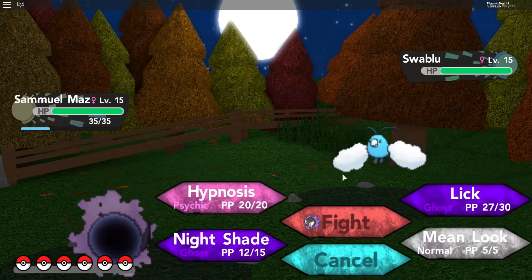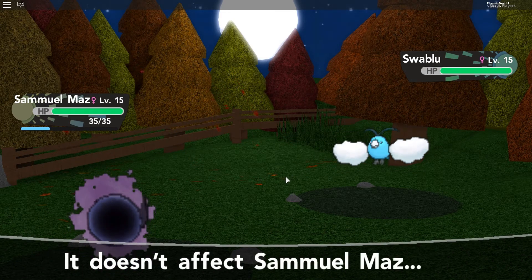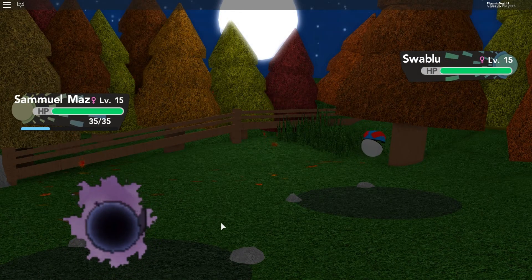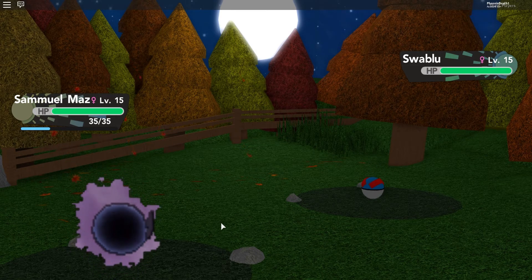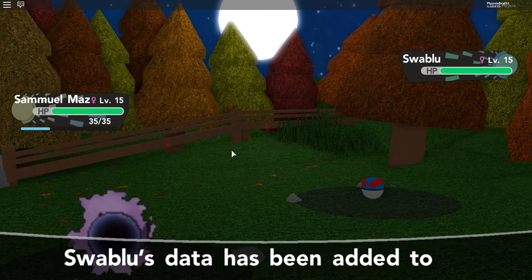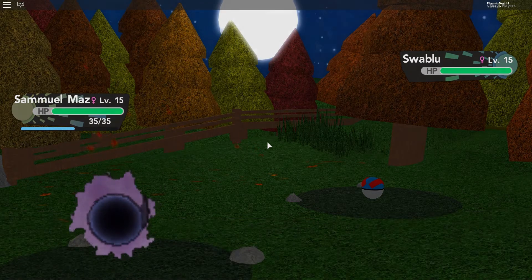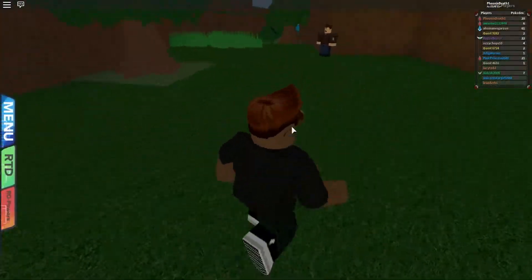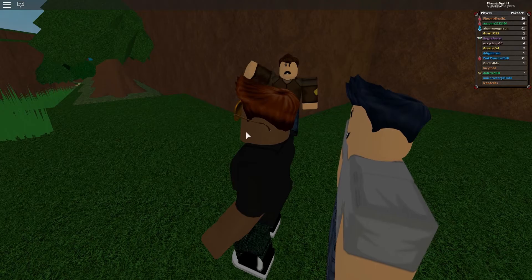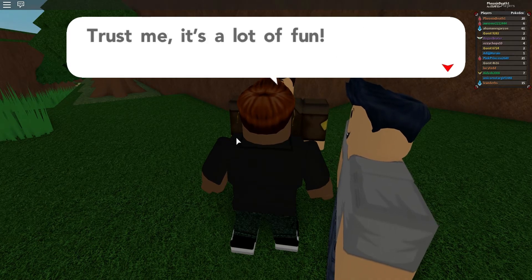Oh, Swablu! Maybe I should make that my Flying type — I could get an Altaria, that'd be pretty cool. None of my abilities affect it, that's funny. Let me just try throwing a Great Ball. Should work out fine — one, two, three, come on... yeah! Swablu's data has been added to the Pokédex. I might do some grinding off-stream, just gonna level them up. Ghastly should be fine for this part — look at this guy, he looks so sad. Oh, there are two of you — I guess we'll have a double battle then. Double battle is very easy — we take turns just whooping the Pokémon.